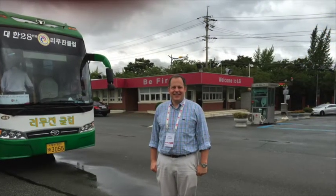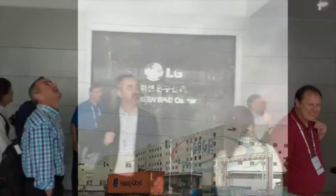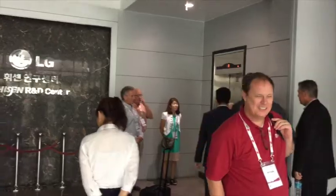Hi, it's Jonathan from the Heat Pump Store. I'm in Changwon, Korea at the LG factory where the mini-split air conditioners are made. We're about to go into the showroom — very exciting, beautiful facility. I'll show you more when we get inside.